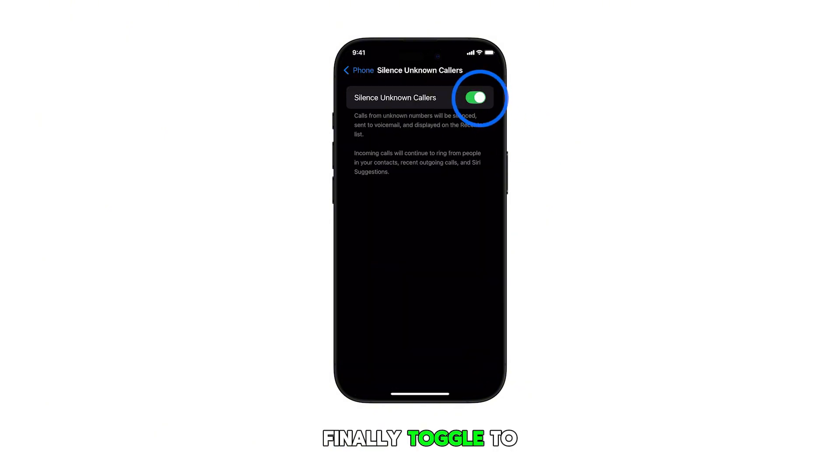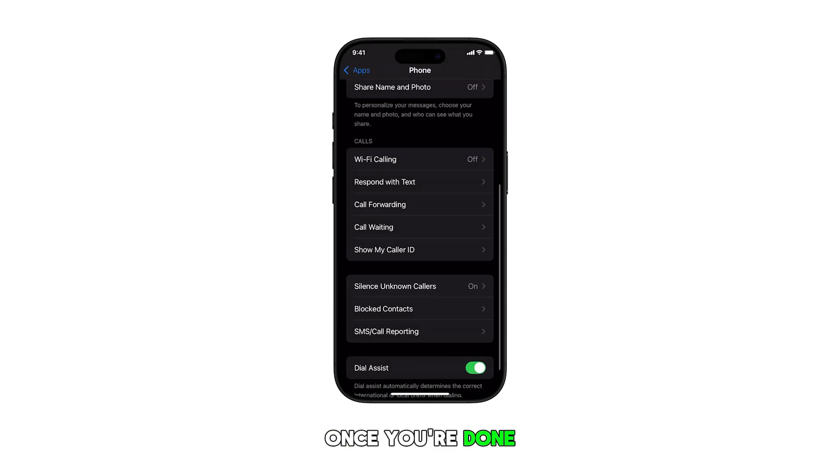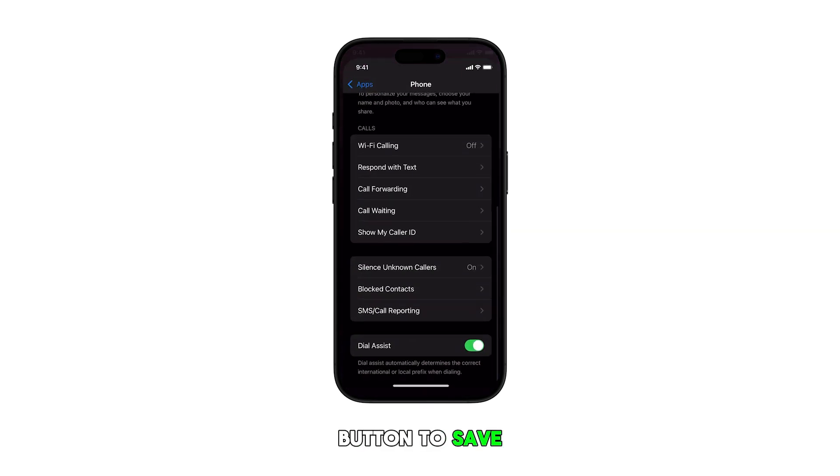Finally, toggle to turn on the switch next to Silence Unknown Callers to enable the feature. Once you're done managing the settings, tap the back button to save your changes.